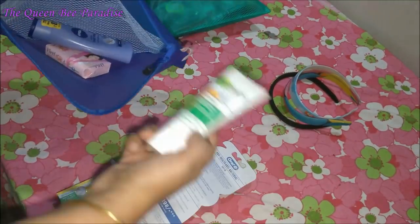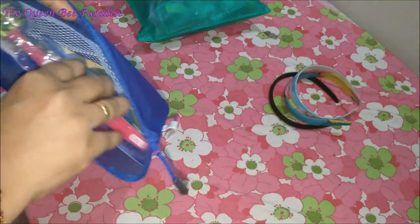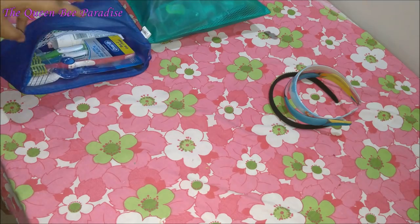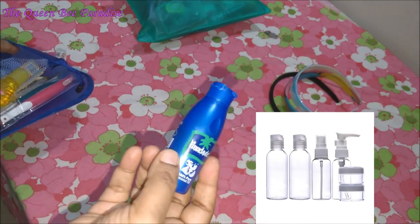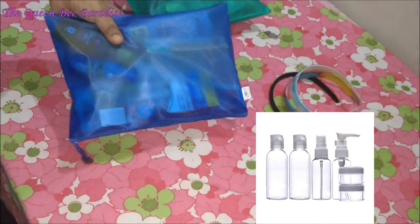The toiletries are packed in a separate zipper bag. I have bought travel size soap, toothpaste, shampoo, etc. for travel purposes. You can also choose to fill small travel size bottle kits and carry them.